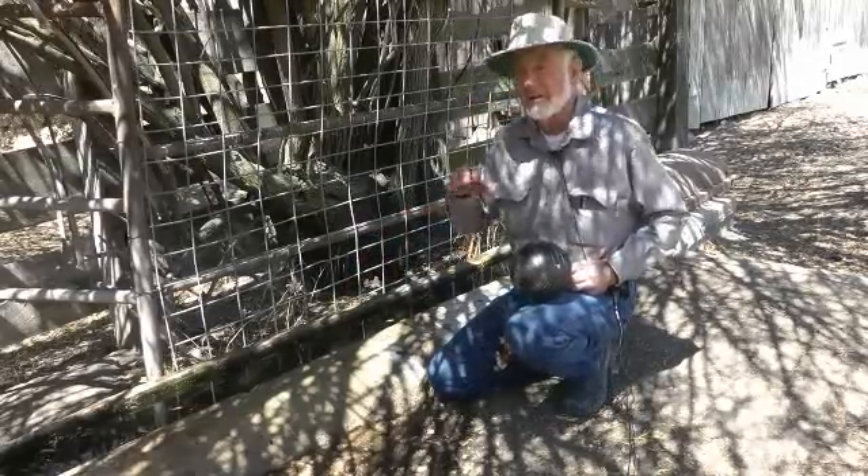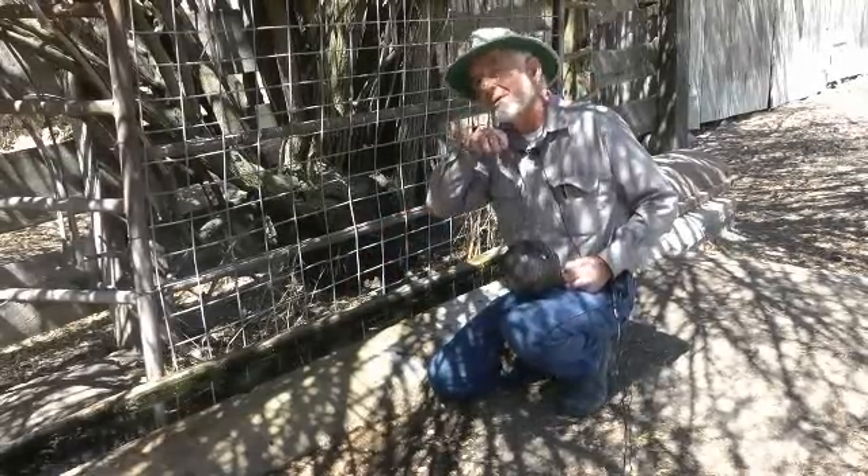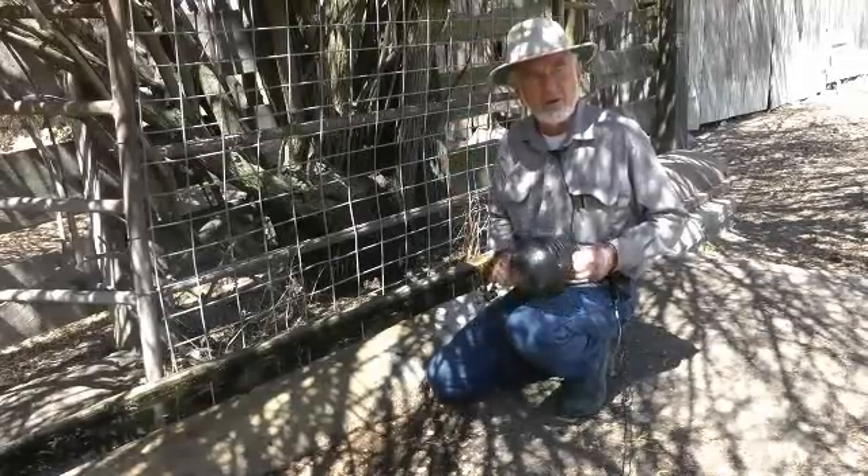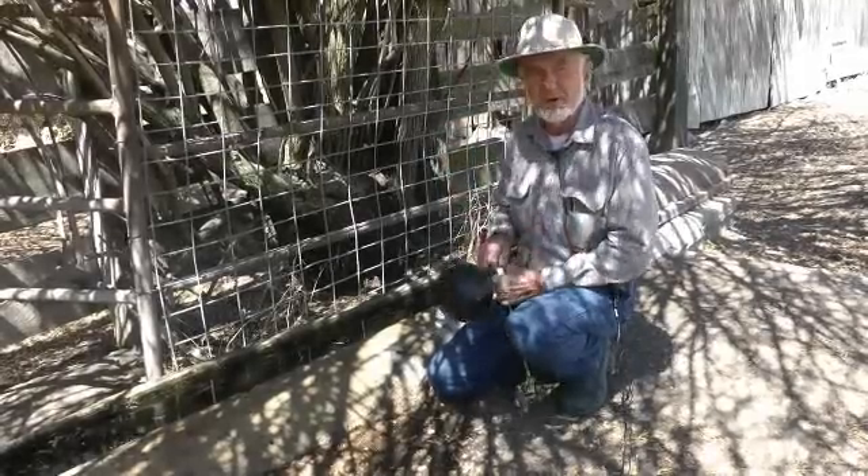Even a baby fawn can come up. If the water is right there, he could get his lip up and lap the water like a dog would. So it just makes it more accessible — that's what all this is about.